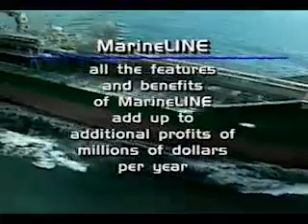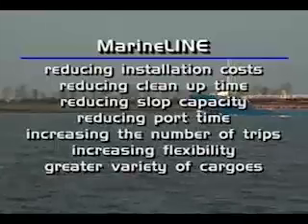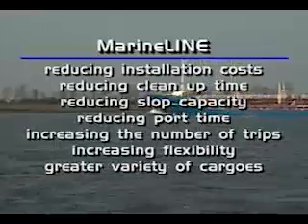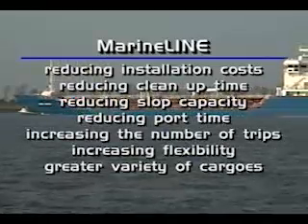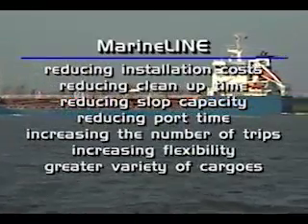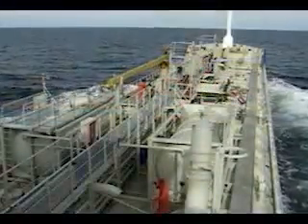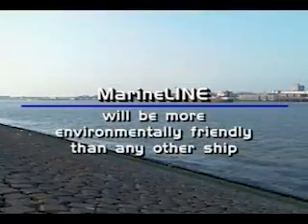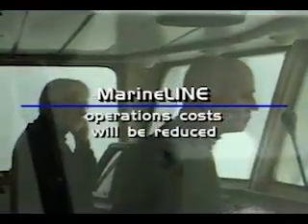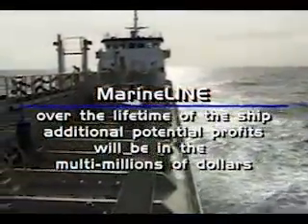All the features and benefits of MarineLine add up to additional profits of millions of dollars per year by reducing installation costs over stainless steel, reducing cleanup time, reducing the need for slop capacity, reducing port time, increasing the number of trips, and increasing flexibility by carrying a greater variety of cargoes. A chemical carrier with tanks coated with MarineLine will be able to carry all chemicals on the IMO list, will be more environmentally friendly than any other ship, and over the lifetime of the ship, additional potential profits will be in the multi-millions of dollars.